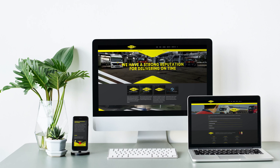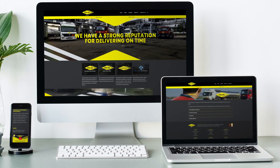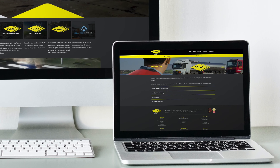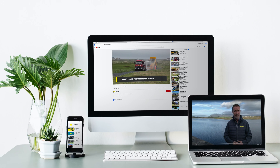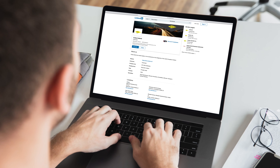To find out more about Colas Ireland, please visit our website. If you would like more information on our products and services, please go to the contact us section of our website where you will find key contact information. Also, please check us out on our YouTube channel and LinkedIn page to keep up to date with the most recent news and information.